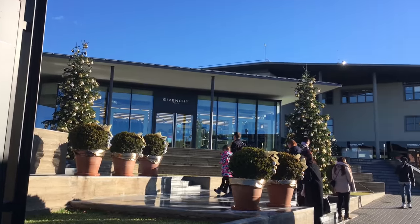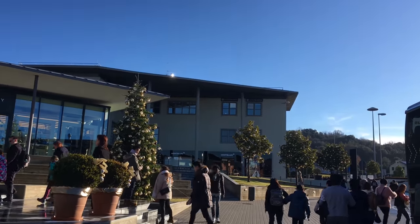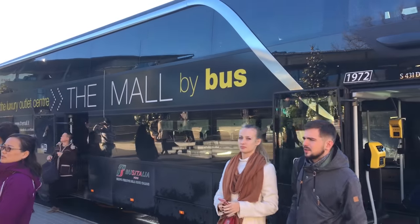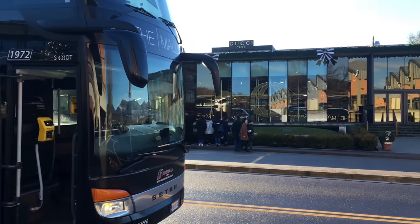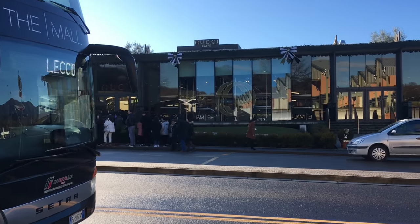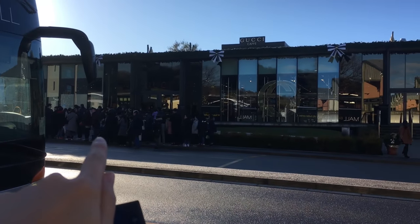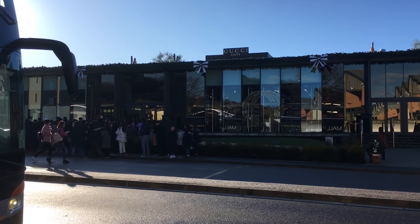There's Givenchy right there, Mont Blanc, and just coming here I was able to see that Prada and Gucci actually have the longest lines. There's the bus right here and there's the Gucci cafe right there. With all these people lining up in Gucci, it's like 10 a.m. in the morning. Holy crap, the store's not even open and it's already lined.